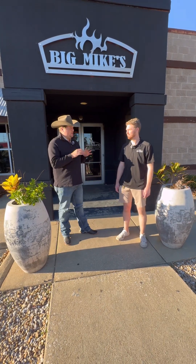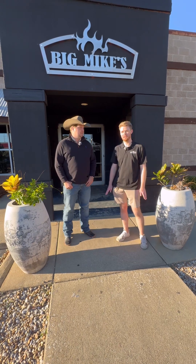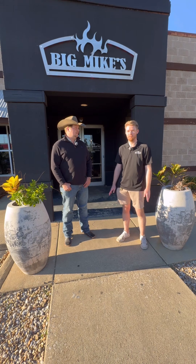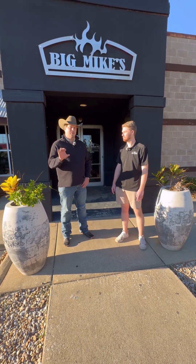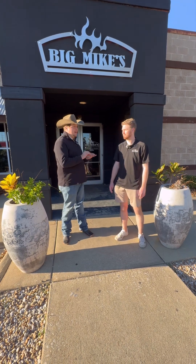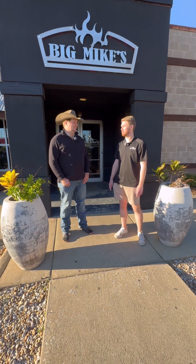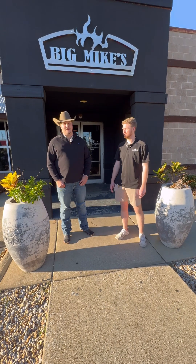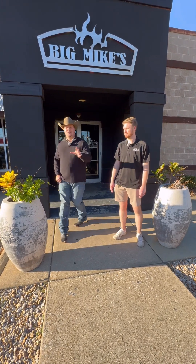Andy, I'm here to try the Big Mike's ribeye — tell me about that cut of meat. It's a really tender, juicy cut of meat, comes from certified Angus beef. It's definitely my favorite by far and it's got a nice perfect marble to it. I hear it's a big steak — how big? It's 16 ounces, and I'm always amazed when people eat it by themselves. Oh boy, I'm sure glad I didn't eat before this — step inside with me and let's go try it out.